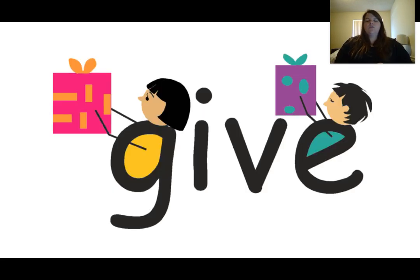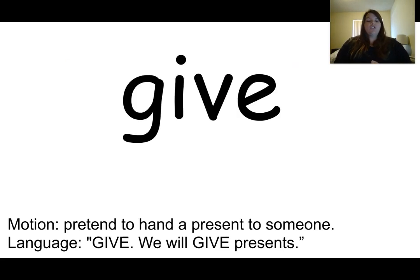This is the word give. The word give is spelled G-I-V-E. The clue that tells me this is the word give is they have presents that they're ready to give to someone. Our motion for the word give is to pretend to hand a present to someone. Give. We will give presents. Give.